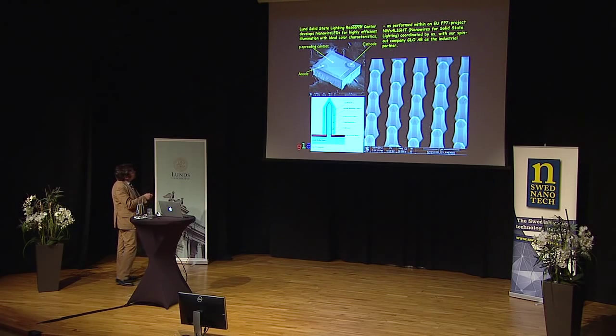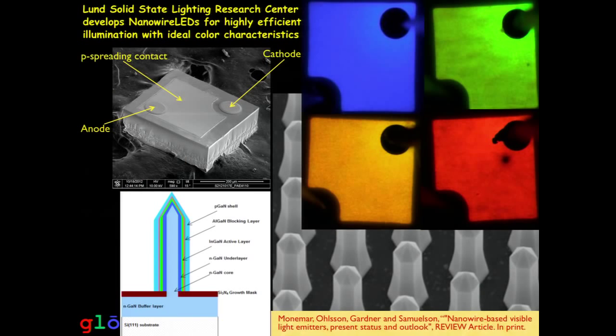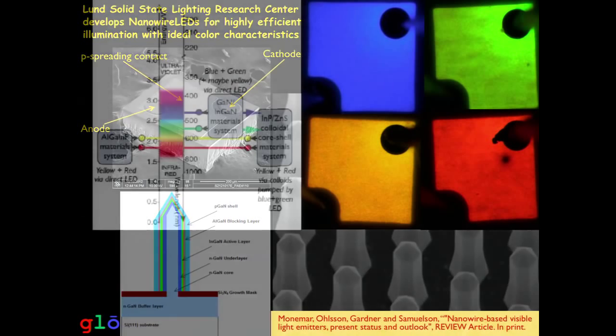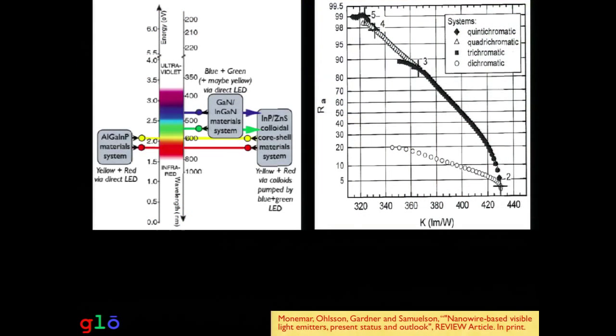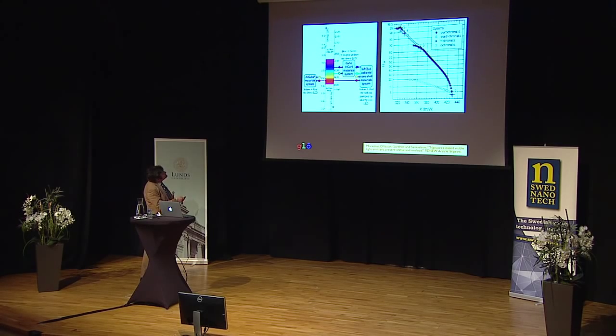Glow AB is the industrial partner, and here's an example of a commercial LED made by them. We're now doing the blue, green, yellow, and red — that's the target for this European project. The reason for doing that is that we can achieve extremely high color rendering index, which describes how perfectly we can reproduce the colors of an object being illuminated. For many applications, this is absolutely necessary, and you need at least three or four colors to achieve it.